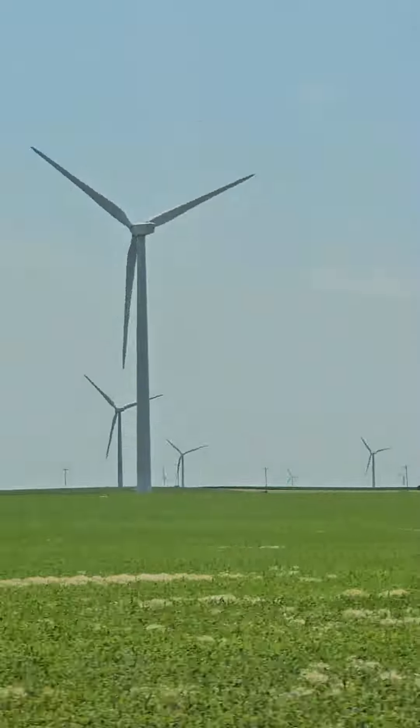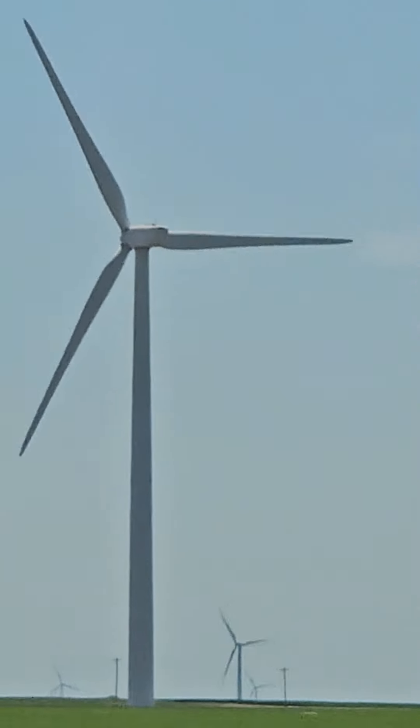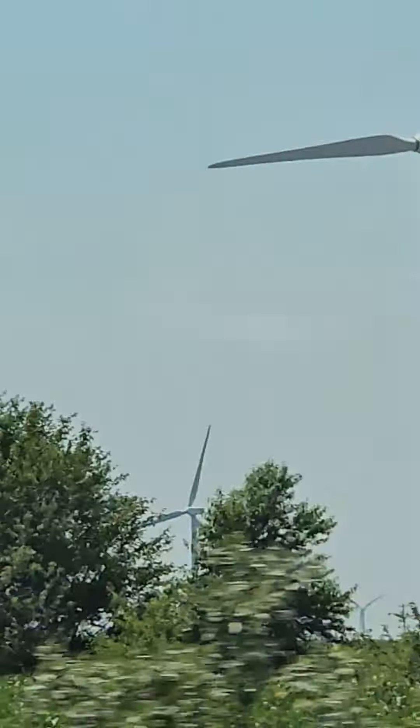These wind farms can be found in many of your popular countries. You have the U.S., Japan, Germany, India, Canada, Brazil, Great Britain, just to name a few.